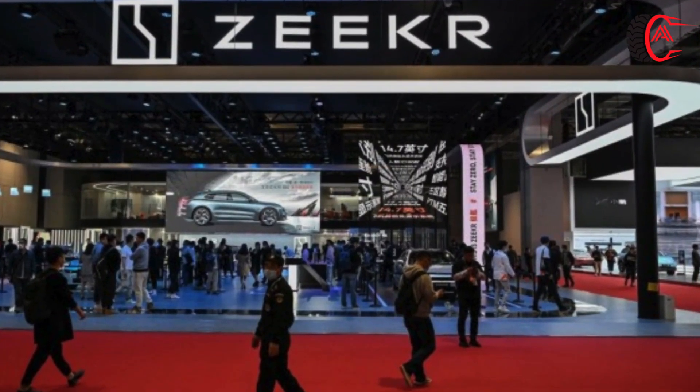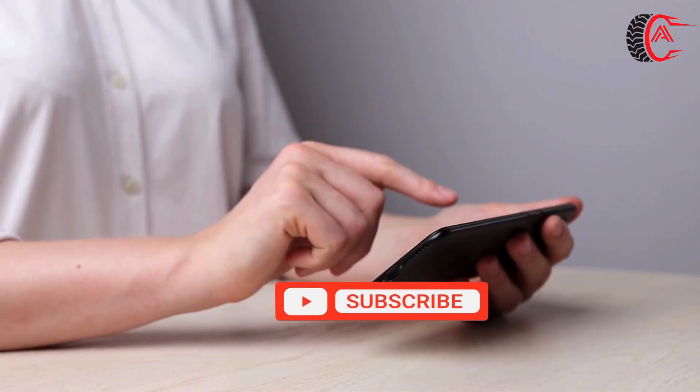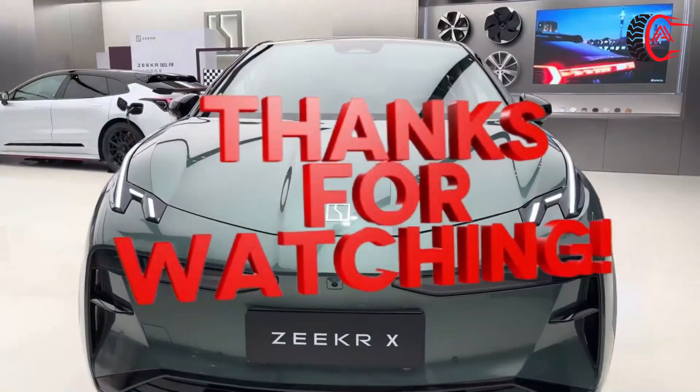I hope you liked our video. If you did, don't forget to subscribe to our channel for more videos, and share your thoughts and comments down below. Thanks for watching.